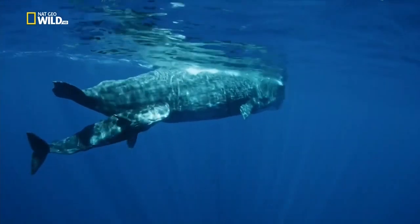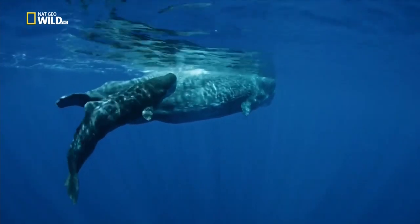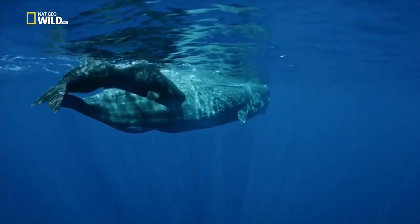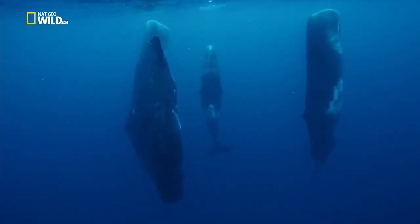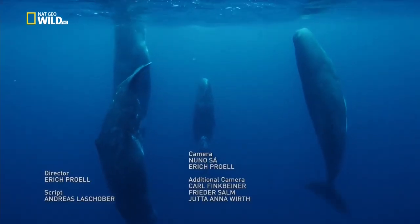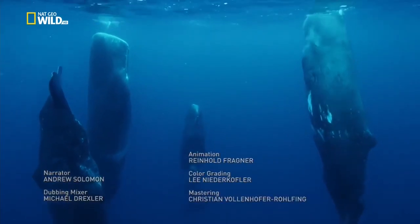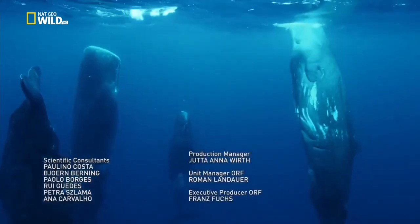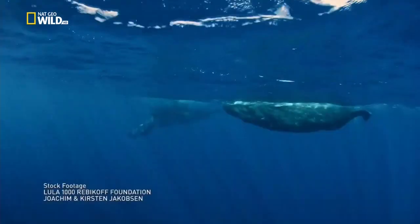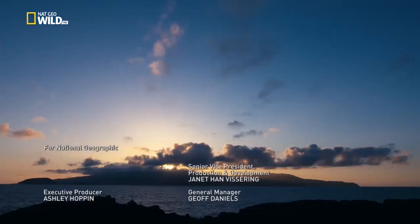Finally the group returns from the deep. The calf is once more under the protection of its mother — she will feed it for two years, during which time she won't fall pregnant. Now the whales can take their ease, preferably hanging vertically in the water. Some day the calf will join the long migration to the Arctic, before returning to Europe's wild islands — the Azores.